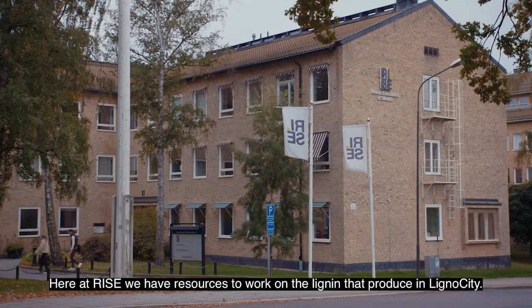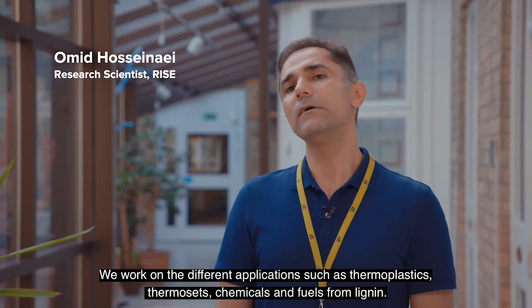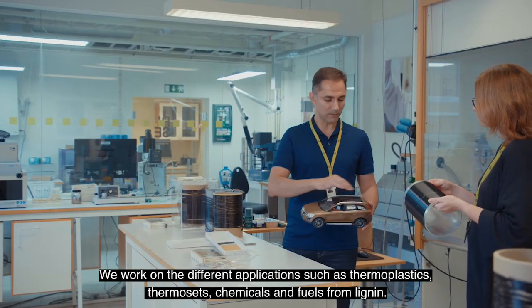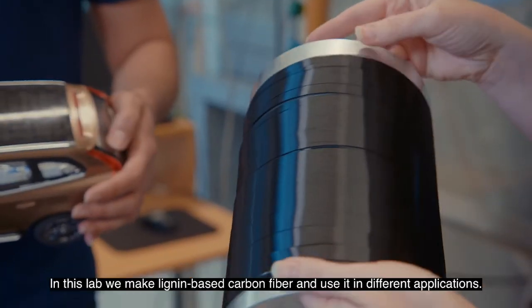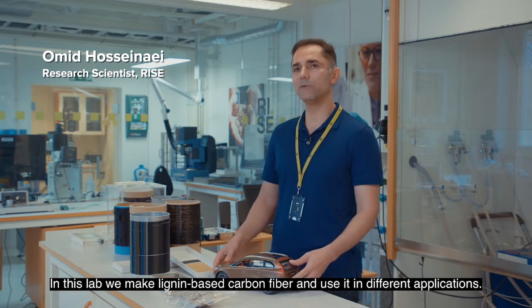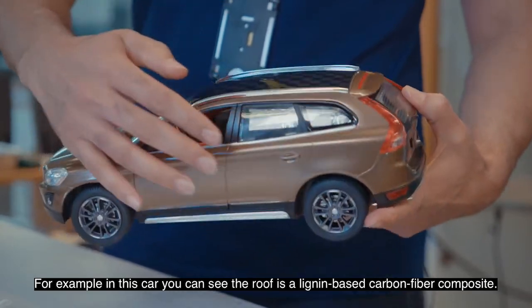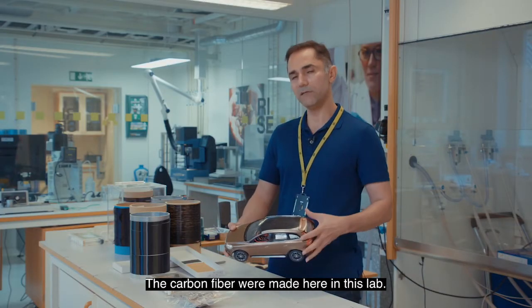Here at RISE we have resources to work on the lignin that is produced in Lignocity. We work on different applications such as thermoplastics, thermosets, chemicals, and fuels from lignin. In this lab we make lignin-based carbon fiber and use it in different applications. For example, in this car you can see the roof is a lignin-based carbon fiber composite, where the carbon fiber was made here in this lab.